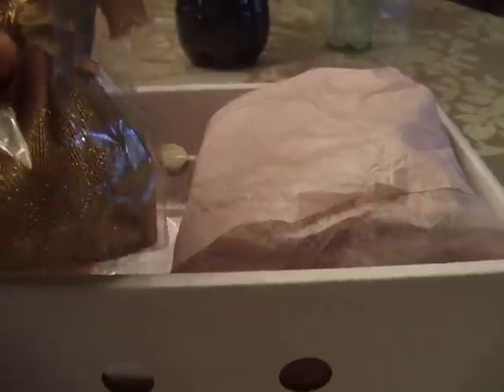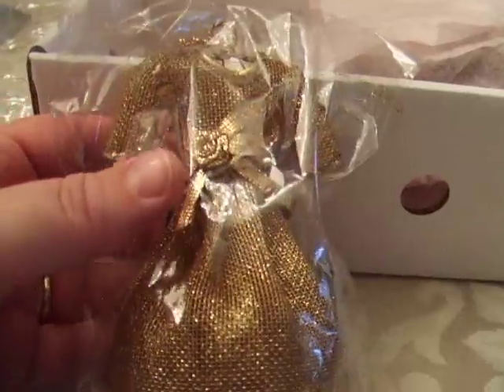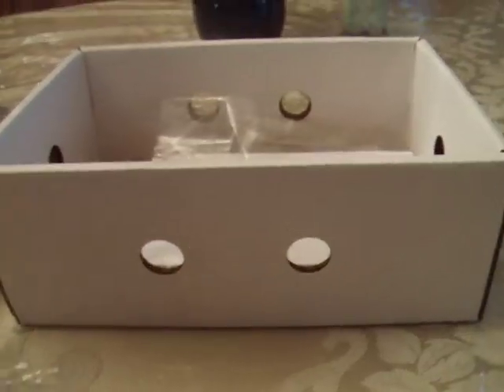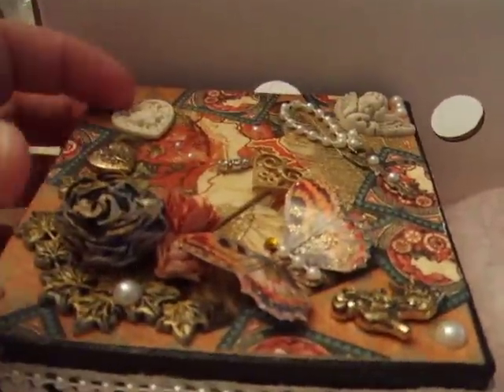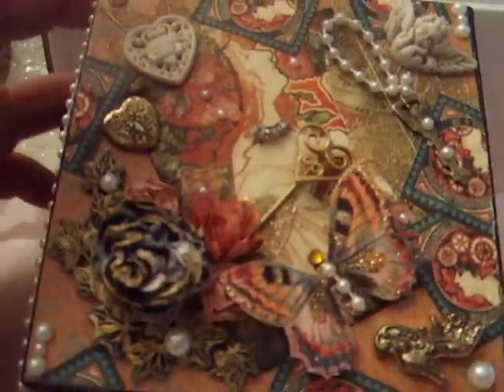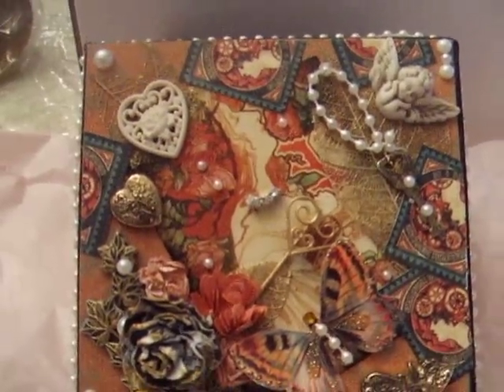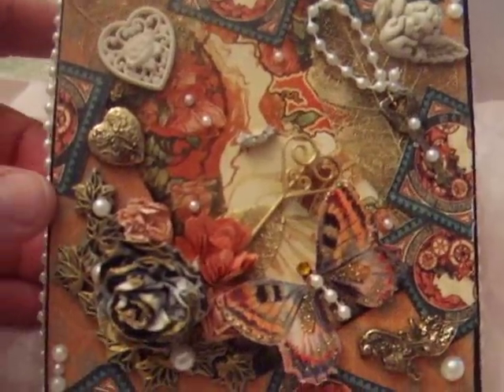Lorraine, thank you so much. This is adorable. I've already seen everything in here, but I'm doing this for the sake of the video. This is like the cutest thing I've ever seen. I don't want to even hang this on my tree. I want to put this on my desk. And what I had made Lorraine was the altered wooden box with all the flowers and pearls on it. And she made me a box too, and this is so beautiful. You underestimated yourself, girlfriend. I love this paper, and I don't have this Graphic 45 paper either. I have a few pages of the Graphic 45 debutant collection, but I don't have this one.